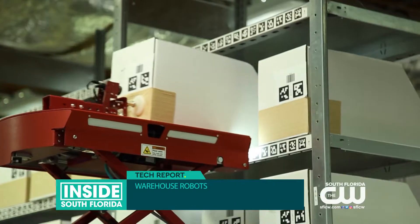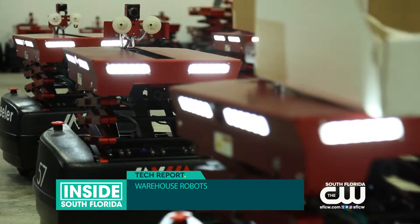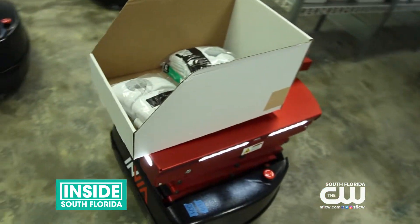Envia Robotics specializes in creating warehouse robots. In particular, we help a lot of customers fulfill the orders that a lot of you guys order online when you click checkout.